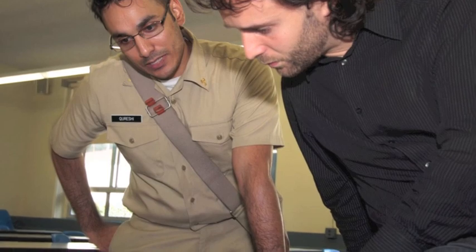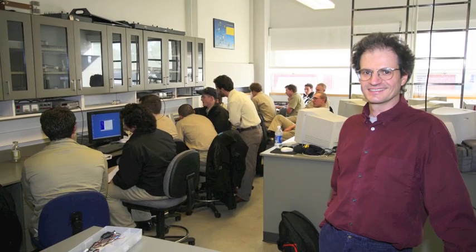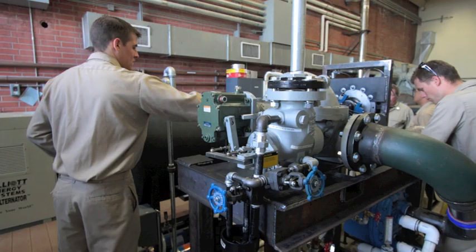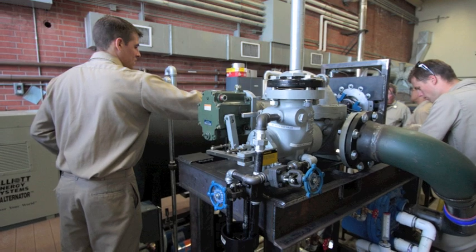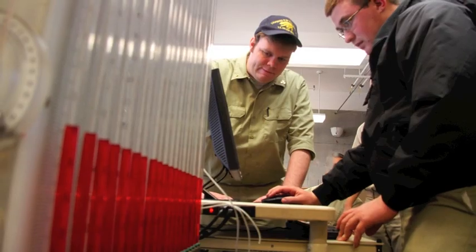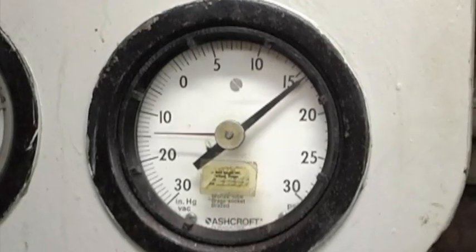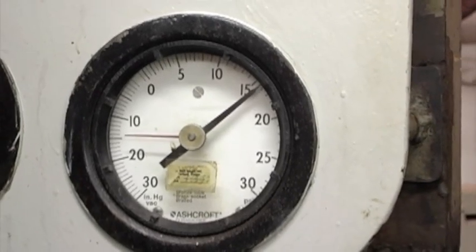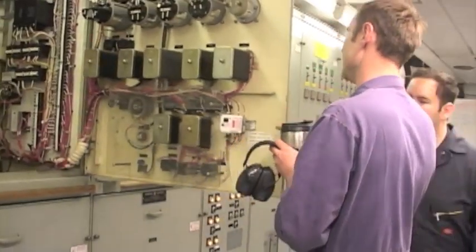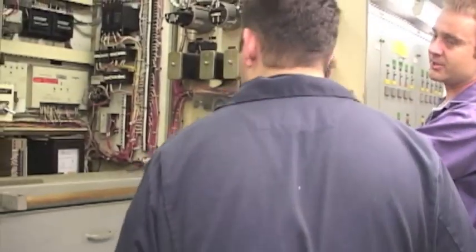The staff here in the engineering technology department has a wealth of experience. Almost every member of the faculty has worked in industry for a number of years before becoming a professor. Not only that, but you're going to get a hands-on feel. We have a power laboratory, a fluid mechanics laboratory, and a training ship. So it's not only an academic education, but a very hands-on education. You're going to see the same types of systems that you'll see in industry, and you're going to get a chance to work on them, operate them, and maintain them.